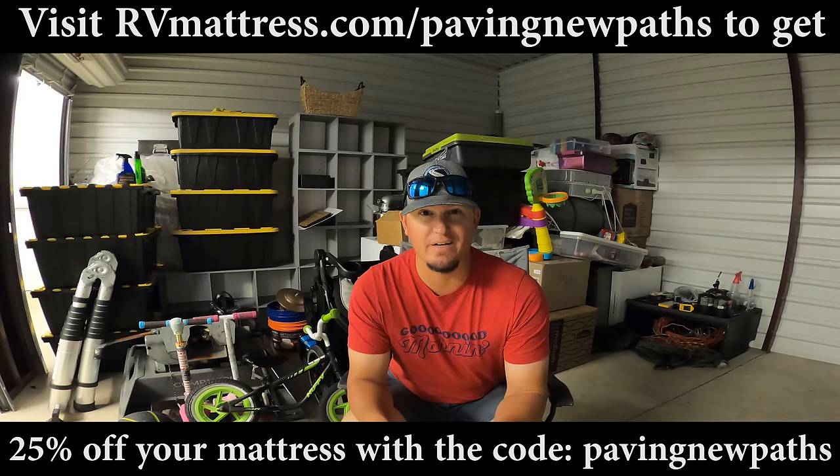Once again, thanks to RVmattress.com for sponsoring this video and their continued support of this channel. Stay tuned because next month they're taking our sponsorship to a new level and they're going to help us with our new path in life - can't wait to show you guys! All right, before we get started, the most important thing we have in here...